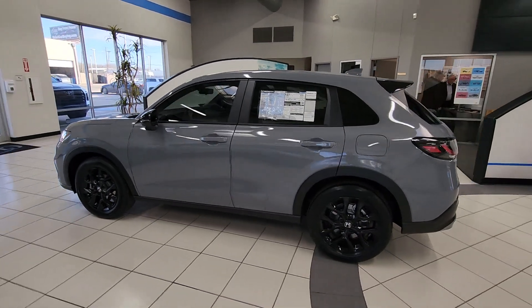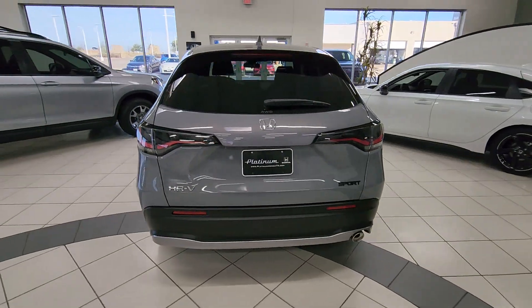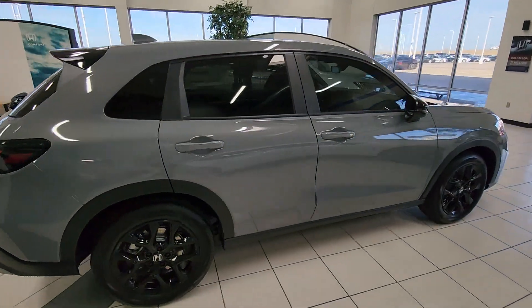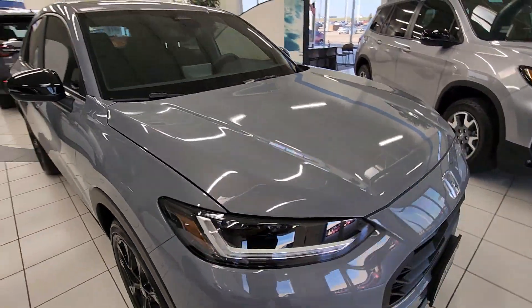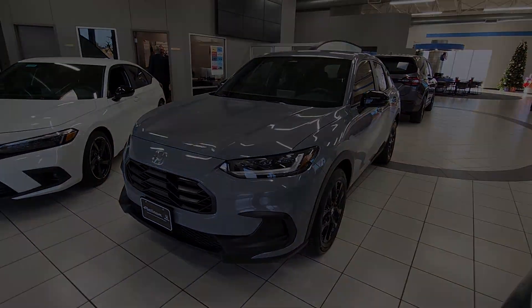Get into the 2024 Honda HR-V. Presenting the Honda HR-V, the small SUV that thinks big and bold when it comes to safety, convenience, handling, cargo, fuel efficiency, and infotainment technology. We think you'll agree it's an engineering marvel.